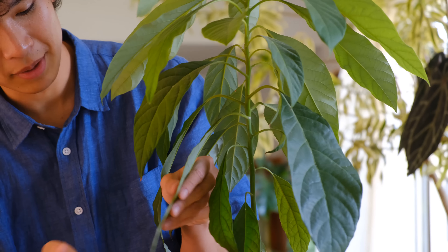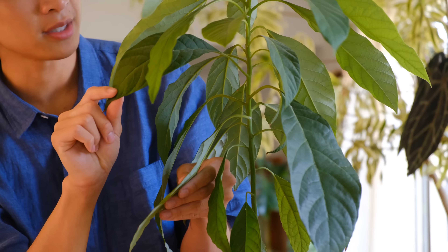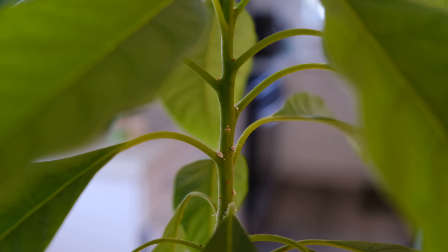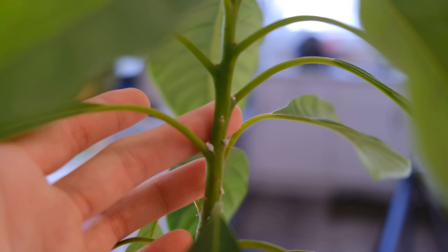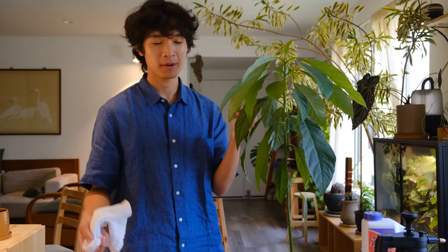You'll rarely find a pest just sitting right on top of your leaves — it does happen sometimes but generally they'll try to hide. Here are the mealybugs hiding right there between the petiole and the stem. The first part of treating a plant for pests is to physically remove as many as you can see. With mealybugs, a lot of people like to put isopropyl alcohol on a q-tip and wipe them off, but I'm just going to use a moist towel.